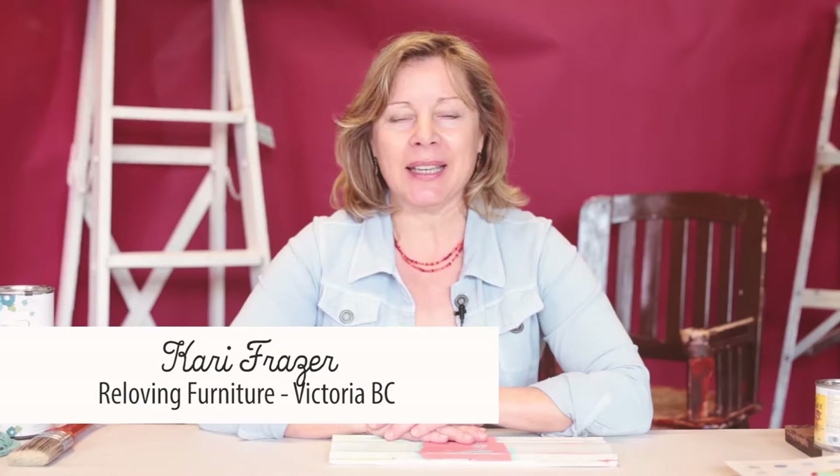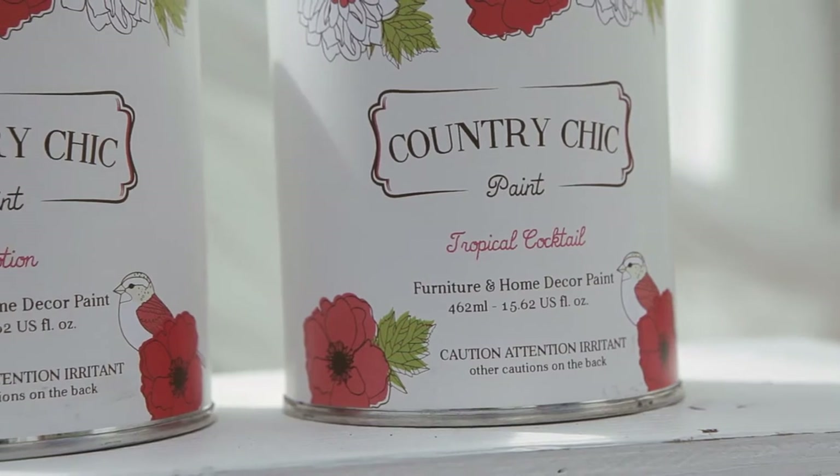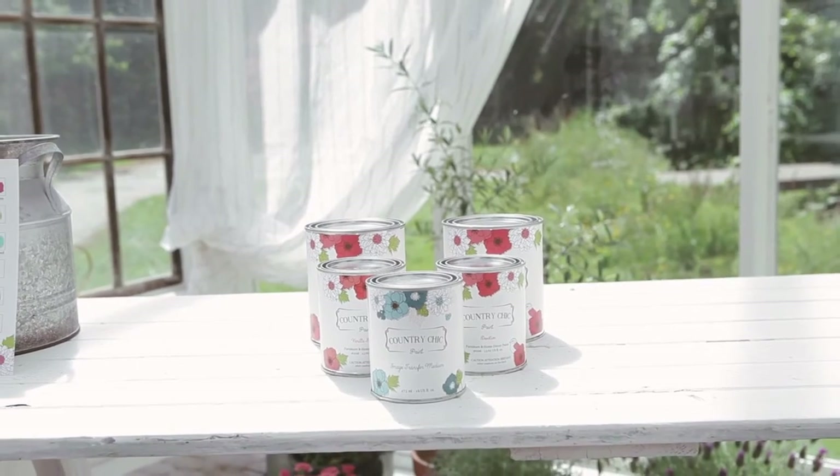I'm Carrie Fraser from ReLoving Furniture in Victoria, BC. We paint every day here at ReLoving and we love to share with you what we learn along the way. What I love most about Country Chic Paint is that it has low to little VOCs or chemicals — you know the smell — I don't get a headache. I can paint in my living room. I feel good about my health and the health of my customers and the environment by using Country Chic Paint.